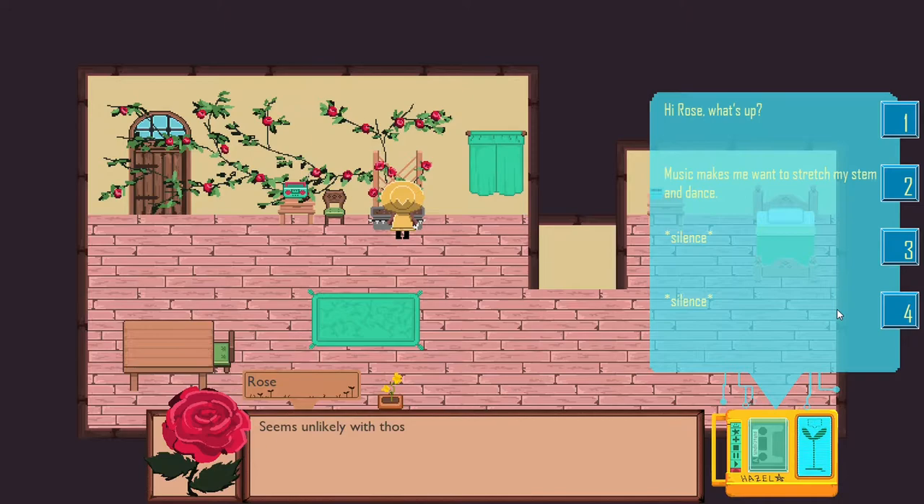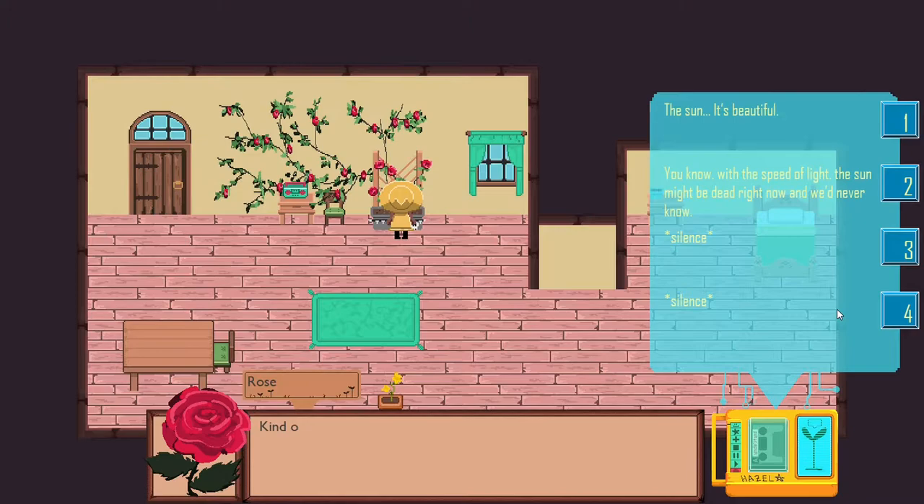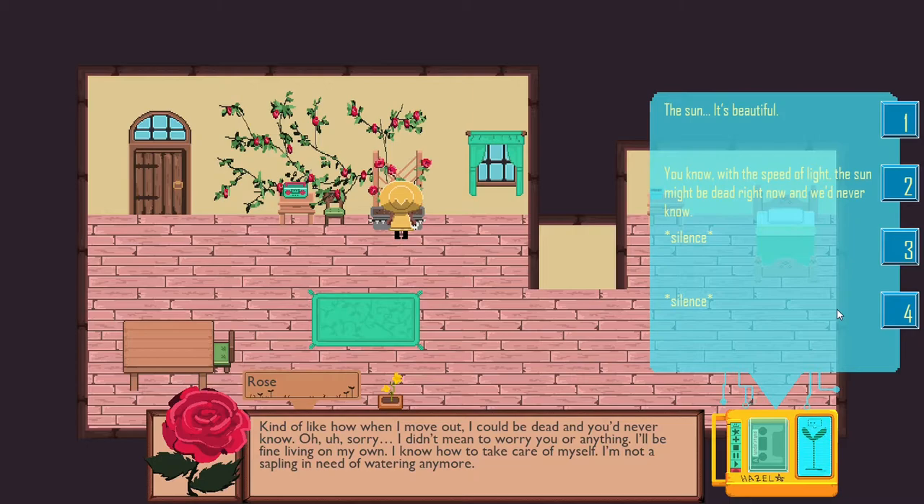'It is day, but will it ever be light again? Seems unlikely with those curtains blocking the window. Would you mind opening for me? It's so dark and depressing here.' The sun is beautiful. 'You know, with the speed of light, the sun might be dead right now. We never know. Kind of like how when I move out, I could be dead. You never know. I'll be fine living on my own. I don't need water anymore.'